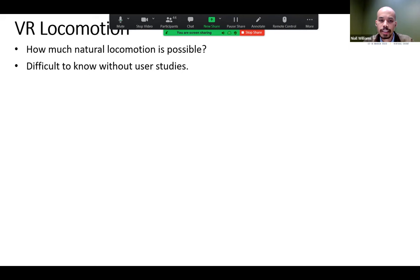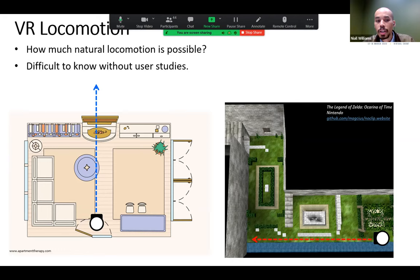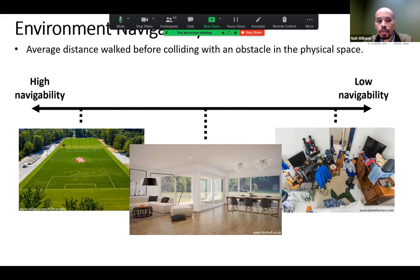The natural question is: how much natural locomotion is possible for a given pair of environments? This is difficult to answer without extensive user studies. For example, if a user wants to walk straight forward in VR, they can't because they're blocked by a fireplace in the real world. Answering this question boils down to path analysis across all possible paths and starting positions — intractable to compute directly. We can take a shortcut by looking at navigability, defined as the average distance walked before colliding with an obstacle in physical space.